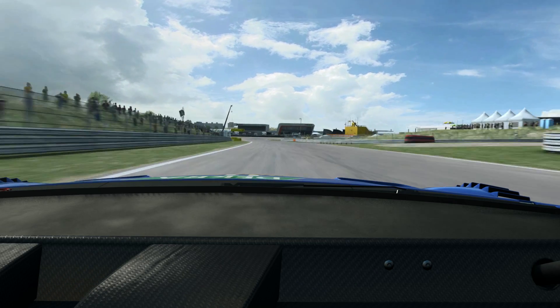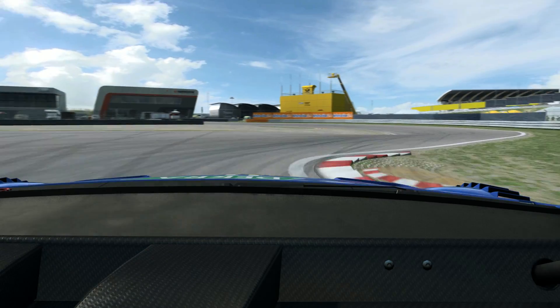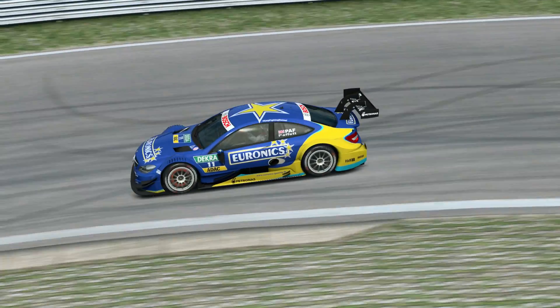Heavy braking down for the very tight chicane — right over the kerb on the right-hand side. And then a very long 180-degree left-hand corner. Very bumpy here.